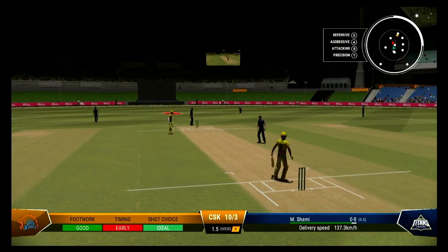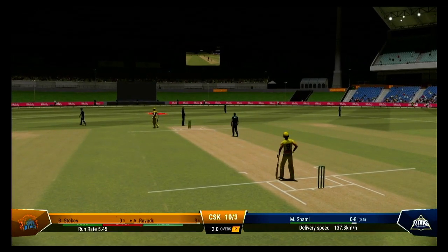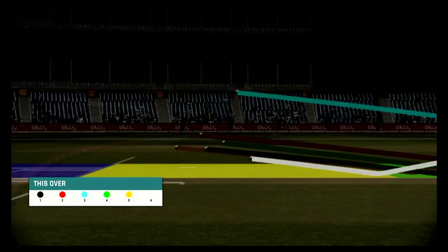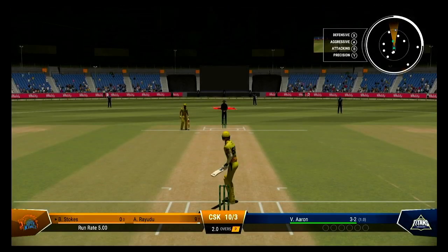Nice shot, runs possible, just through the shot too early. End of the over — a good one in terms of keeping the batters quiet, just needed to take a wicket to make it an excellent one.